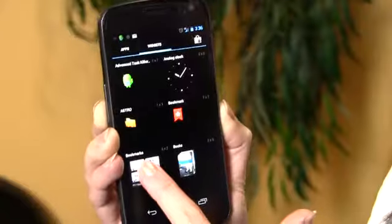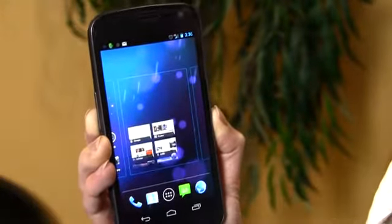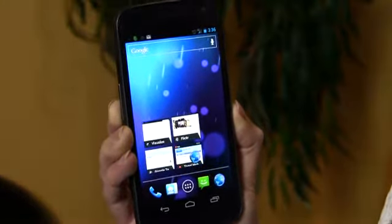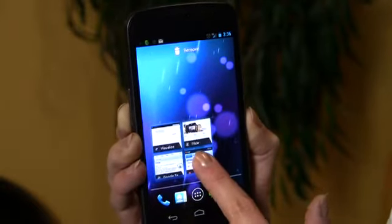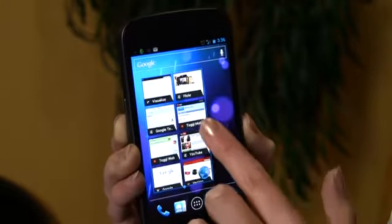Another thing I find really cool about the Galaxy Nexus is that you can size widgets the way that you want them. Scrolling through the phone to a blank desktop, go back to the apps and press the widgets button at the top. I'll long press the bookmarks widget and put it on the desktop. If I long press it again, I can actually scale the widget — little diamonds come up and I can make it wider or taller.